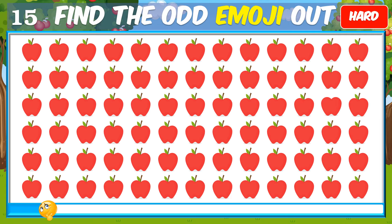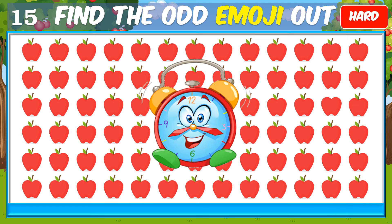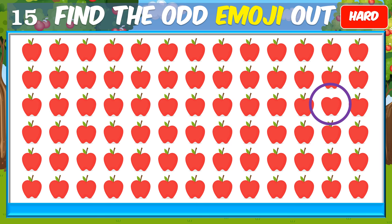What about this? Right, the odd one is here.